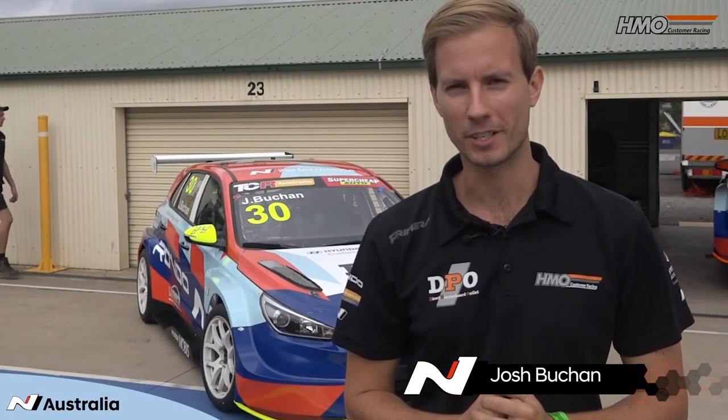Hey guys, it's Josh Buchan here from HMO Customer Racing. It's my second year in the category and I'm here to give you a little bit of an insight for newbies as to what is TCR.